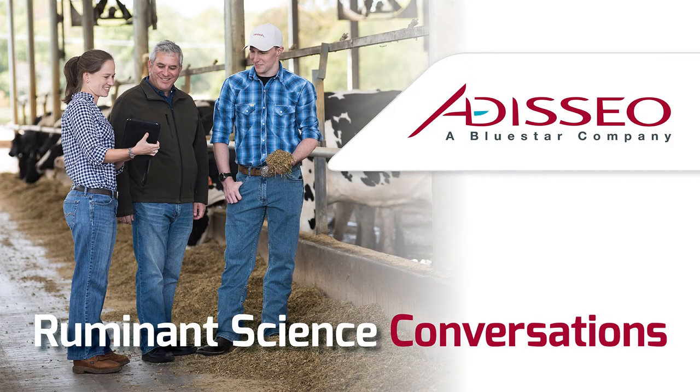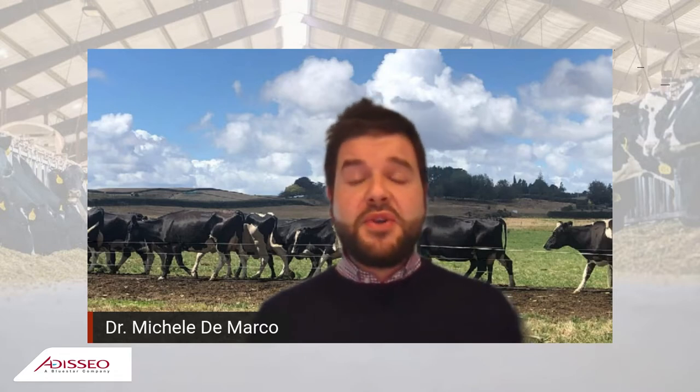Welcome to this Ruminant Science Conversation brought to you by Adiseo. Welcome to today's Ruminant Science Podcast. My name is Michele DeMarco. I'm at Adiseo as a Global Category Manager for Antioxidant Solution. Today I'm very happy to have the chance to talk with Dr. Darren Juniper, a former Associate Professor of Animal Science at the University of Reading in the UK. He is a leading expert worldwide on antioxidants and selenium for dairy cows. So let's talk about selenium and dairy cows.